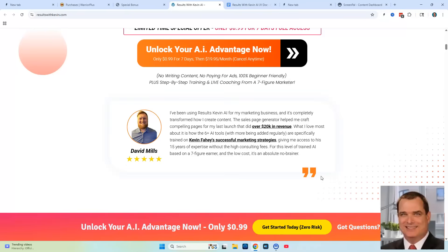I also want to show you a testimonial from David Mills — this is actually my mentor, very good guy, very knowledgeable, puts out a lot of great content himself. He did a testimonial for Kevin and says: what I love most about this is how the six-plus AI tools, with more being added regularly, are specifically trained on Kevin Fahey's successful marketing strategies, giving access to Kevin Fahey's 15 years of expertise without the high consulting fees. For this level of trained AI based on a seven-figure earner at a low cost, it's an absolute no-brainer.